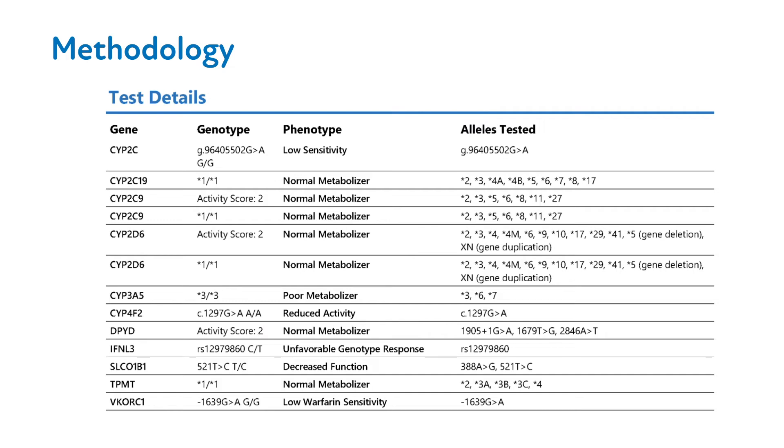Phenotype is predicted from an individual's pair of star designations, or diplotype — for example, star 3, star 4 — which a person has for any given pharmacogene. The phenotype refers to a prediction of the function of the proteins encoded by the gene of interest. For example, a patient's phenotype for the CYP2D6 gene, based on their diplotype, can be reduced, normal, or ultra-rapid metabolizer. This phenotype is then used to determine the impact on a specific medication.